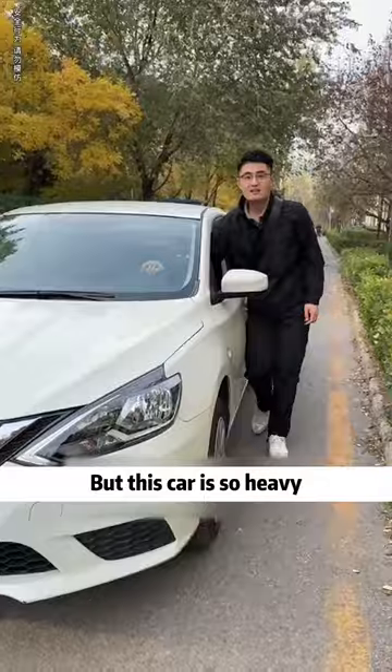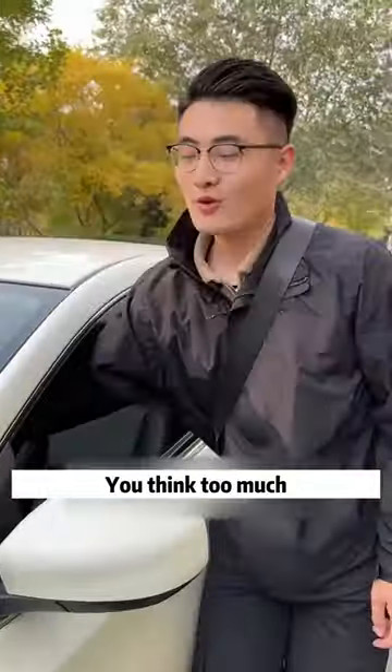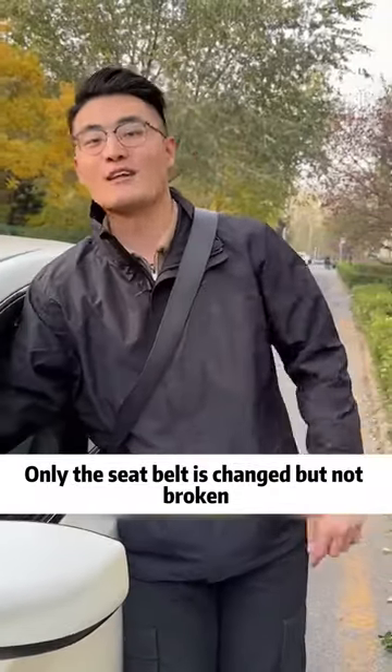This method is good, but this car is so heavy. What if you break my seatbelt? You think too much — only the seatbelt is changed but not broken.